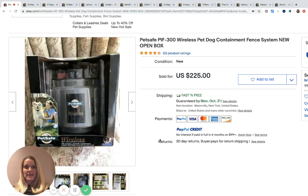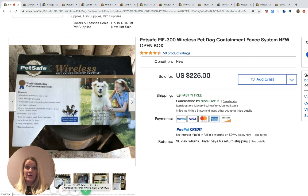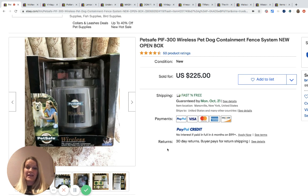The first item this seller sold is a wireless pet dog confinement fence system. She paid ten dollars for it — most of her items came from garage sales. She sold it for $225 with fast and free shipping. Very cool, ten dollars into $225. I saw similar collars at a garage sale and didn't get them because they weren't Invisible Fence brand — they were more of a boxed system like this. I should have looked it up; that was a mistake.